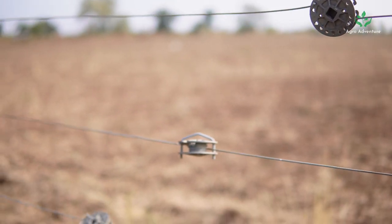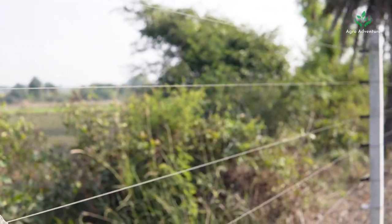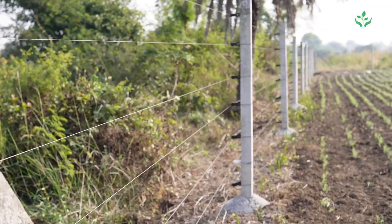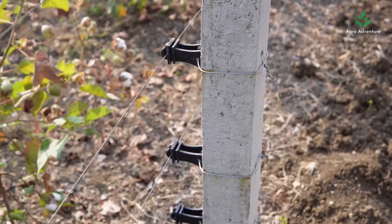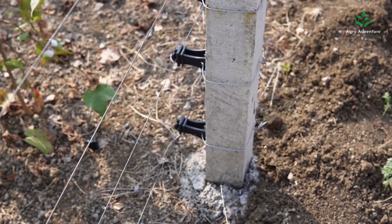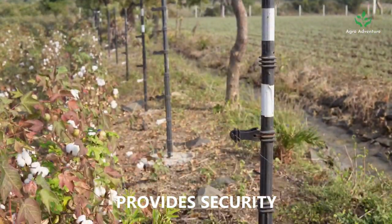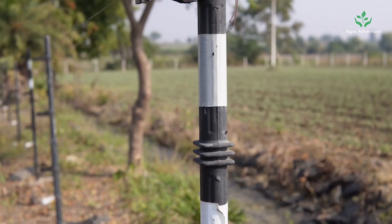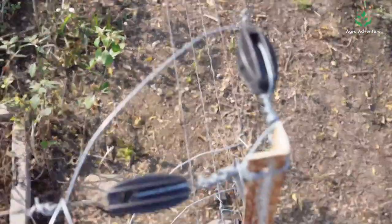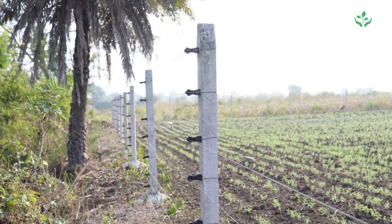Solar fencing systems are highly effective in deterring intruders — the fence is electrified and sends a high-voltage shock to any intruder who tries to cross it. They protect crops and livestock from wild animals and stray cattle, helping farmers reduce crop damage and losses. Additionally, they provide security so farmers can rest easy knowing their property and livestock are protected.